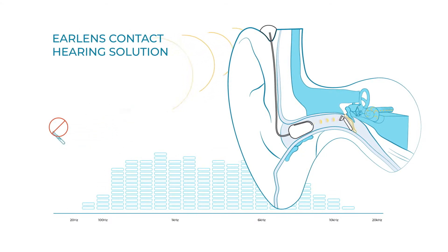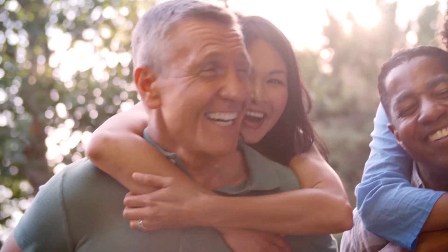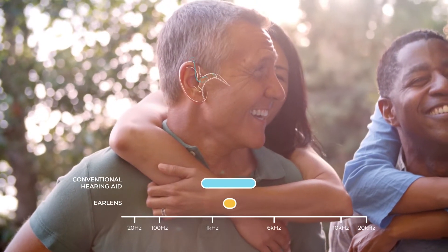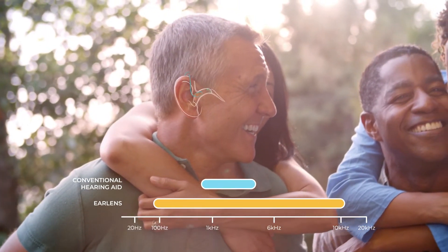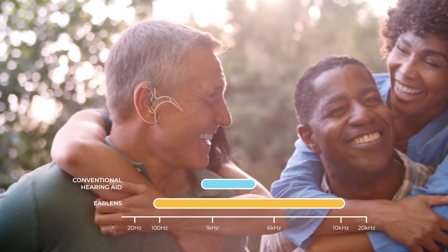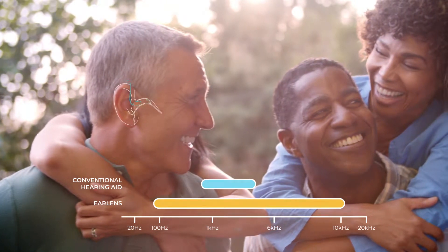EarLens is not an implant, so there's no surgery or anesthesia required. By directly vibrating the eardrum, EarLens overcomes the sound quality limitations of conventional hearing aids, giving back the full lows and crisp highs that contribute to rich natural sound and better speech understanding.